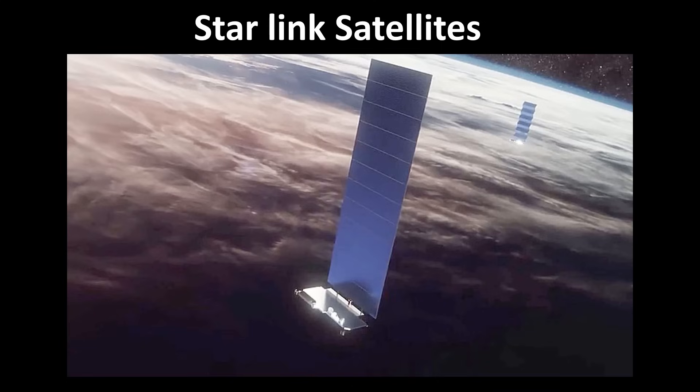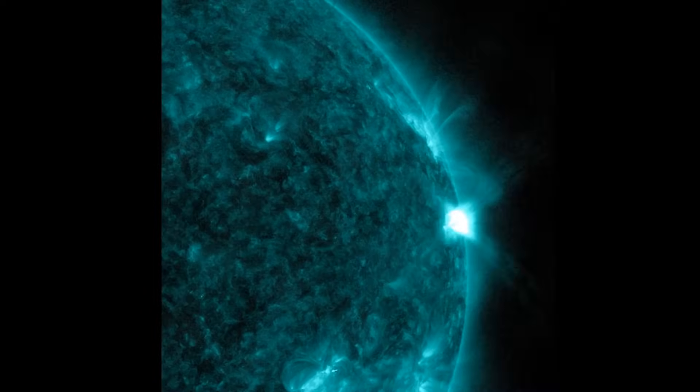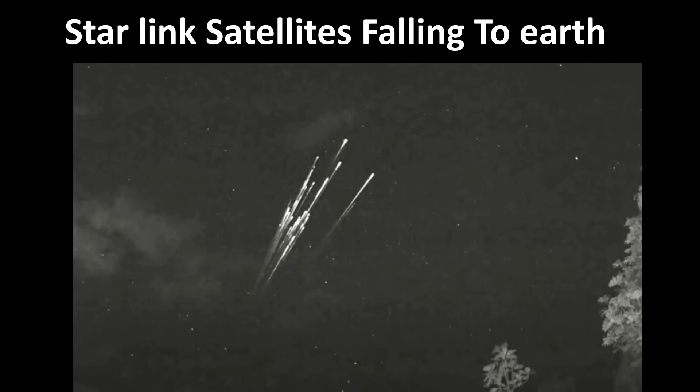More recently, in 2022, Elon Musk's SpaceX lost nearly 40 Starlink satellites due to a solar flare. The satellites lost control and burned up in Earth's atmosphere, resulting in a financial loss of approximately $50 million.